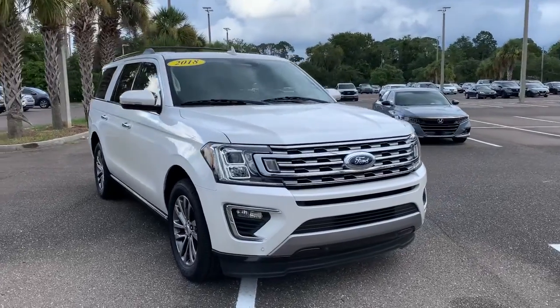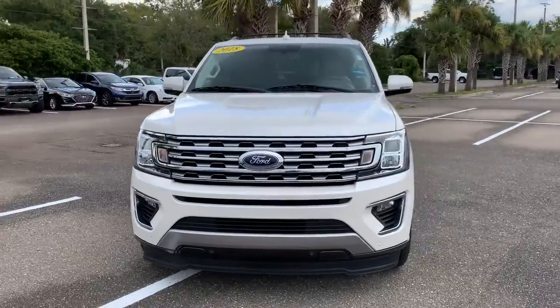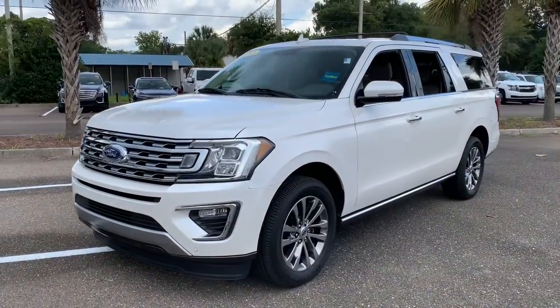You will love the features of this 2018 Ford Expedition Max. This vehicle still has fewer than 45,000 miles on the clock, so it won't last long.